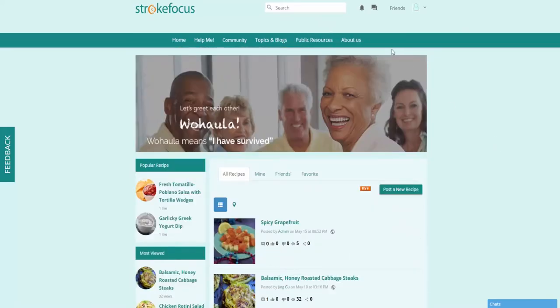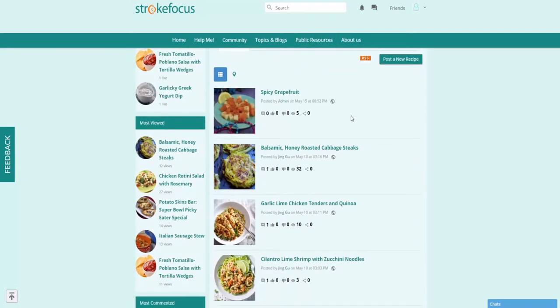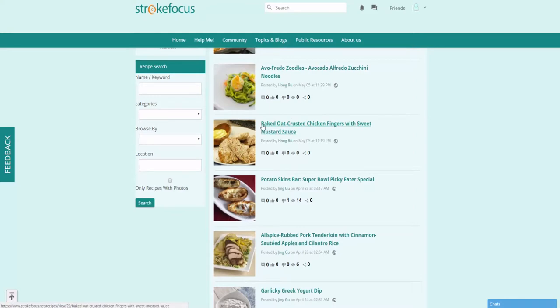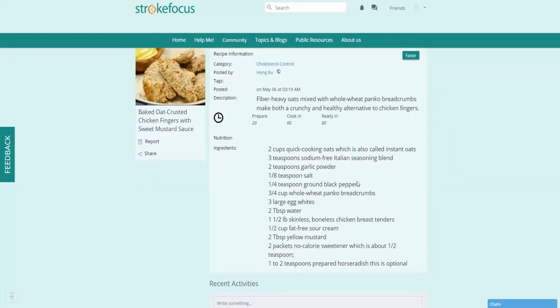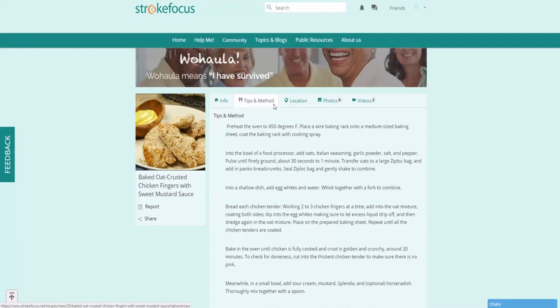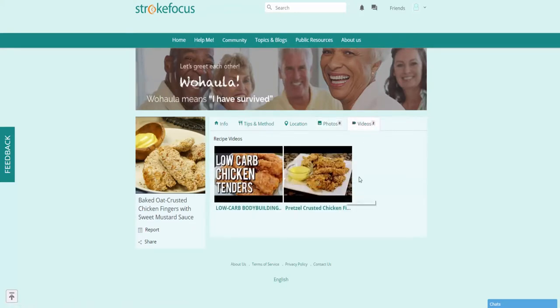Under public resources, if you click on Recipes you can browse through a ton of great recipes that help those who have suffered from traumatic brain injury. These are user-driven recipes others have shared. The recipes are structured to be very easy to follow, with ingredients listed, a description of what you'd be cooking, and preparation, cook, and ready-in time. You can also browse tips, photos of the meal if available, and a videos tab with cooking resources.